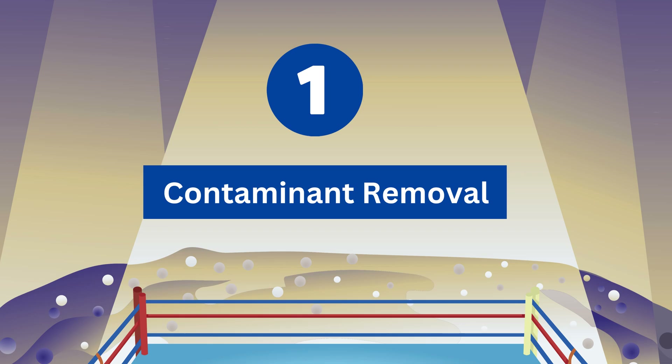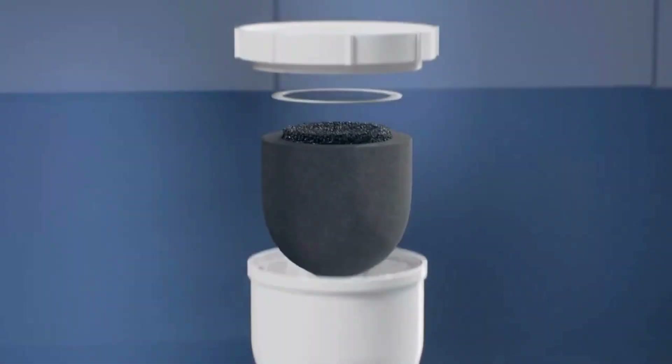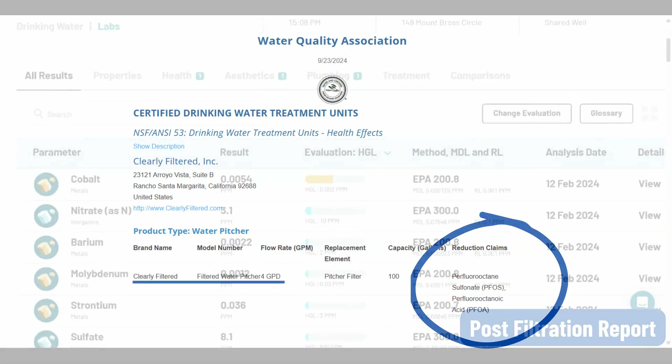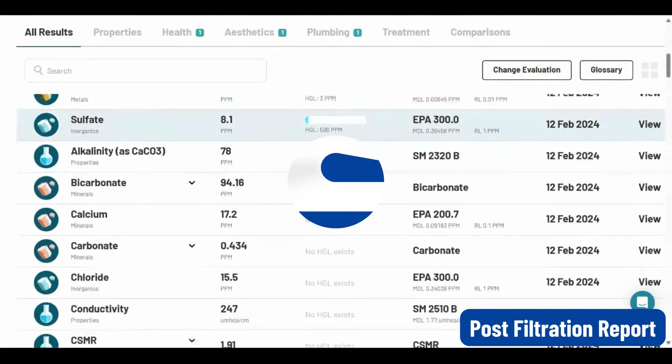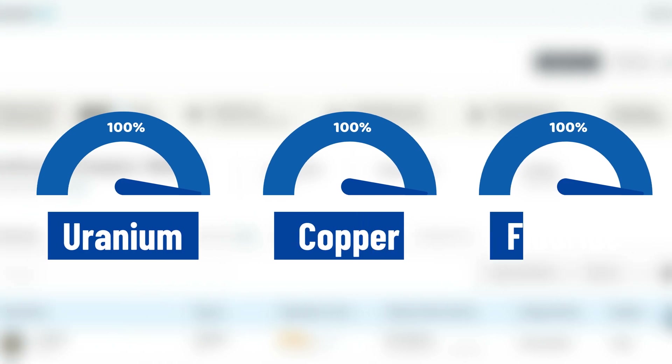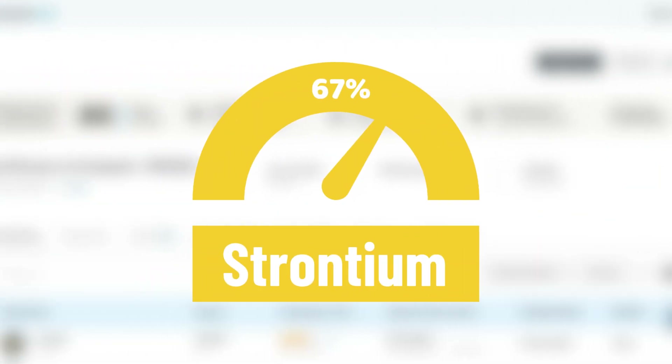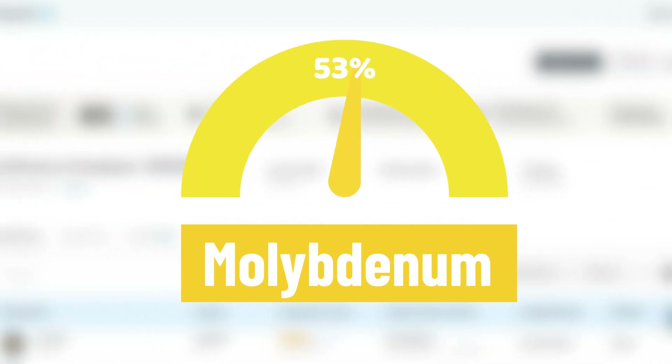Round 1: Contaminant Removal. Clearly Filtered uses activated carbon block filtration media to remove PFAS. Independent tests show it can remove 100% chlorine, uranium, copper, and fluoride, along with 86% barium, 67% strontium, and 53% molybdenum.